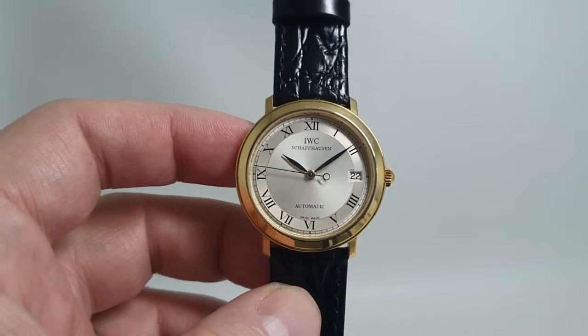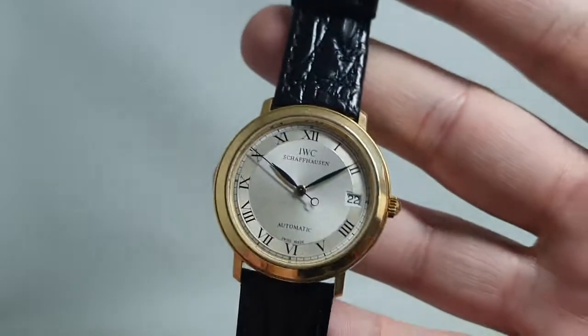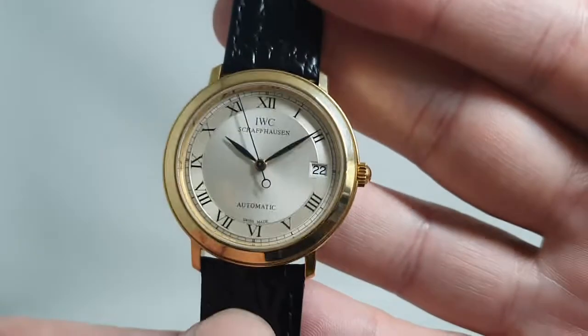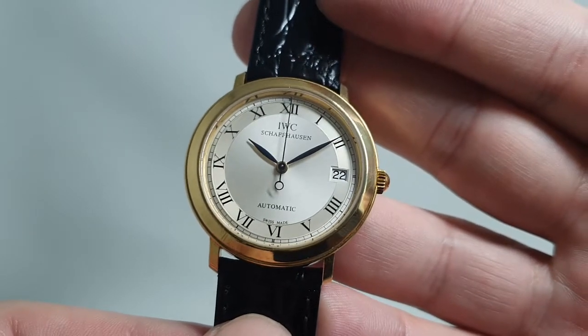Hello watch fans! Berthier Watches here, and here's a watch that you may not associate with IWC. This is a circa 1992 Portofino and as you can see it's a dress watch — it's not one of their bulky steel chronographs.